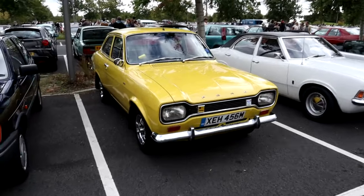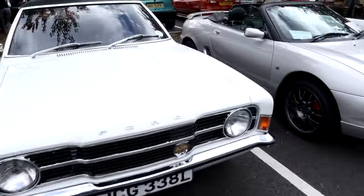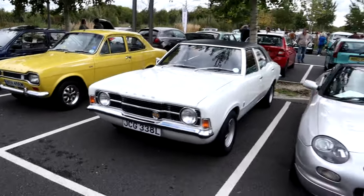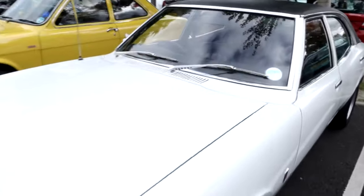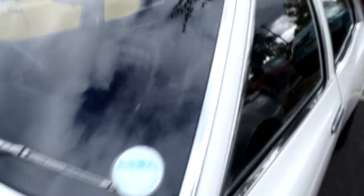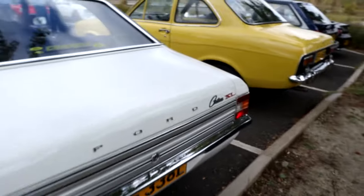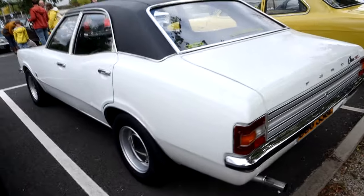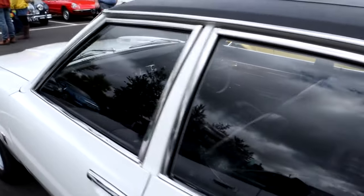A lovely pair of old school Fords sitting here — a Mark 1 Escort and yet another Mark 3 Cortina. It's so nice to see old school Fords parked together like that. L-reg on this Cortina, so that'll make it 1973, confirmed by the tax disc in the window. Lovely interior. I don't think this is the GXL though — it's the XL. Still has the black vinyl roof on it, dog dish hubcaps and original steel wheels. Lovely car.